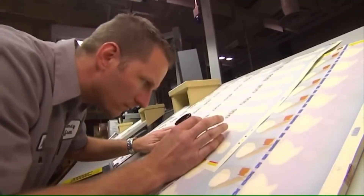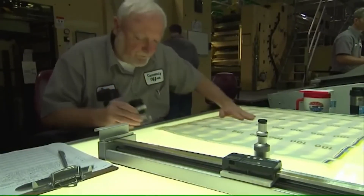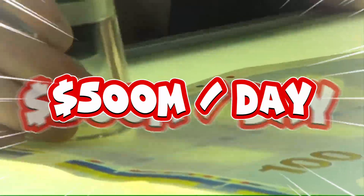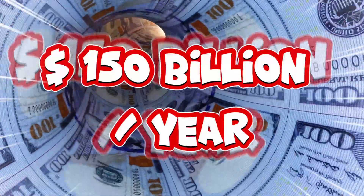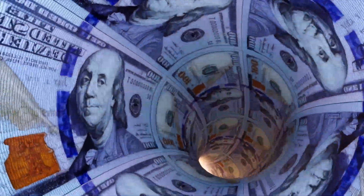Look closer and you'll see intricate line patterns in the background of each bill that help printers and scanners detect fakes. Every day, these presses produce about $500 million in face value — that's right, half a billion dollars a day. Over a year, that's about $150 billion in new bills.